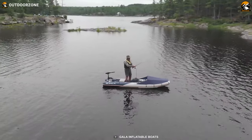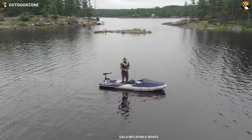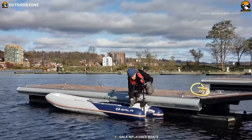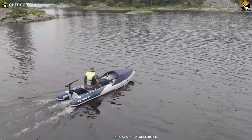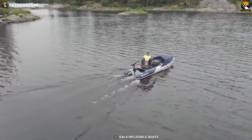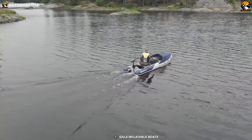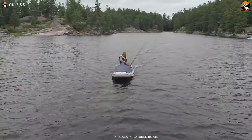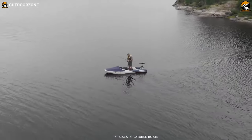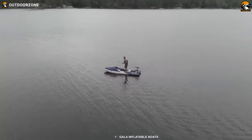In terms of performance, the Challenger C380 just shines. It is compatible with motors, providing you with the option to power your way to your desired destination. With the ability to reach speeds of up to 30 km per hour, you can effortlessly navigate to your island retreat or cottage, saving time and energy. The combination of a traditional canoe design with the versatility of a motorized boat opens up a world of possibilities for your water adventures.